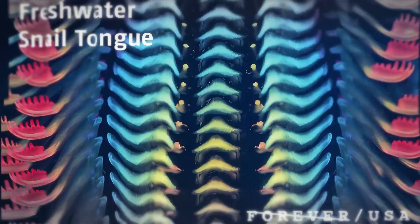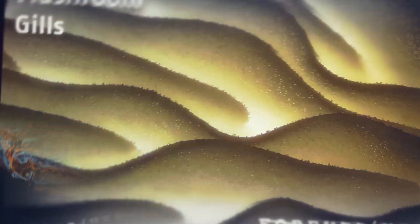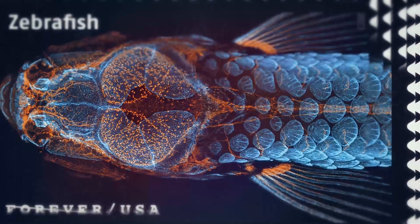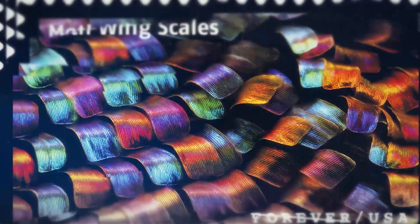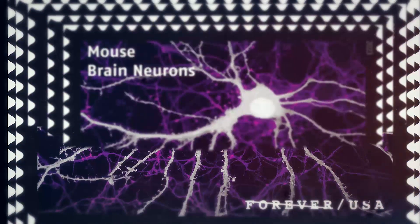The Life Magnified Stamps are a collection of 20 otherworldly images created with microscopes and highly specialized photographic techniques that capture details of life undetectable by the human eye. Colorizing and focus stacking are some of the techniques used to highlight features or give the impression of three dimensions.